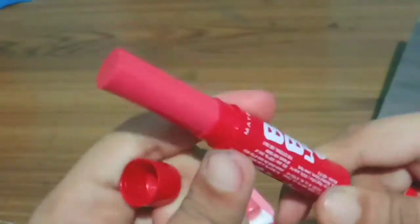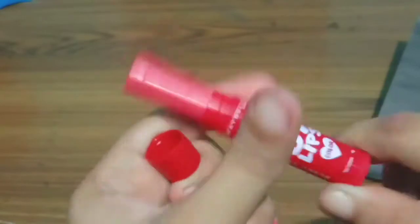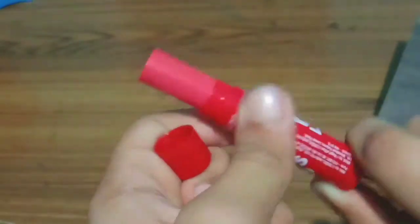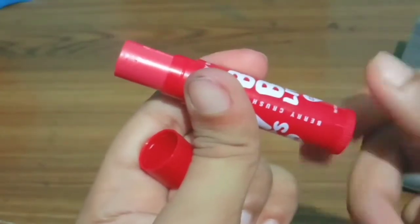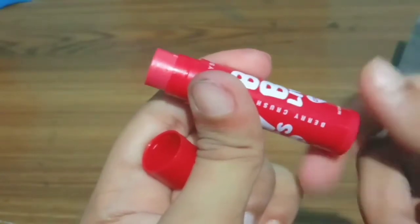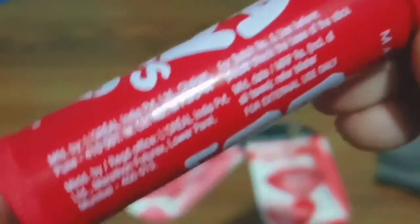That 50% discount means buy one and get one free — this cost me 175 rupees for two lip balms. The market price is 350 rupees. I think these are the best lip balms in this price range from a great brand like Maybelline New York, and they're very affordable on Flipkart.